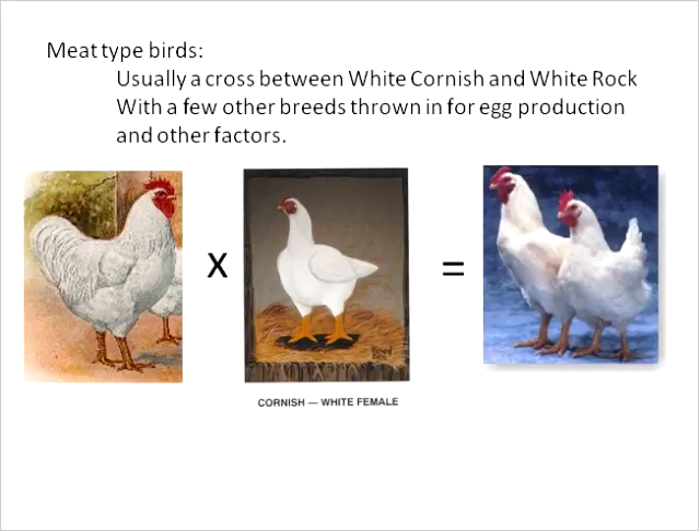For meat-type birds, a Cornish crossed on a white rock or other large bird gives us the modern broiler. Today's modern broiler can grow to about five pounds in six weeks on an average of 1.65 pounds of feed per pound of live weight gain. Many backyard people raising meat-type birds may want something a little slower growing to avoid leg problems. At the end of the presentation I have listings of places to buy red birds or gray-type broiler birds.